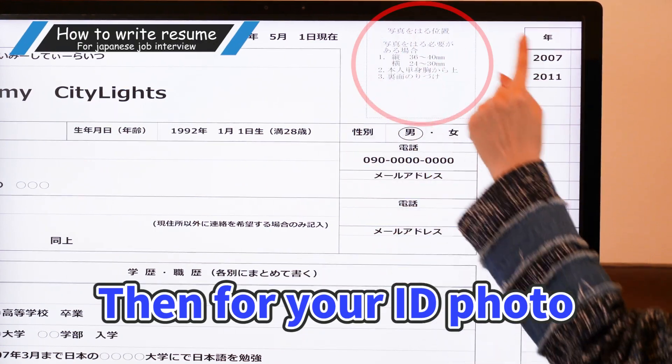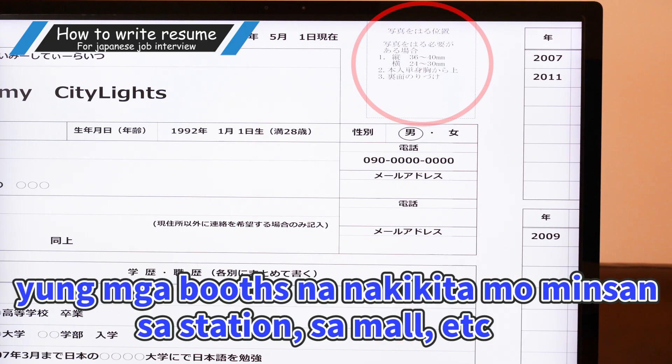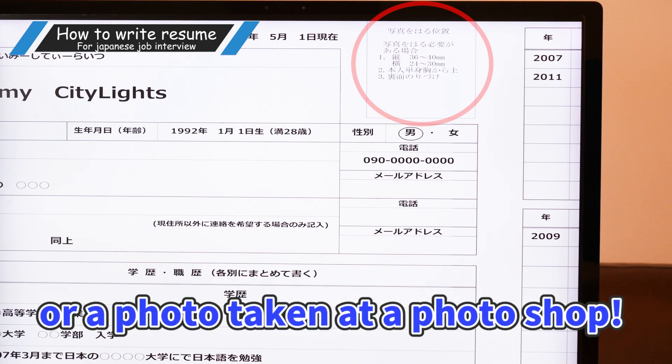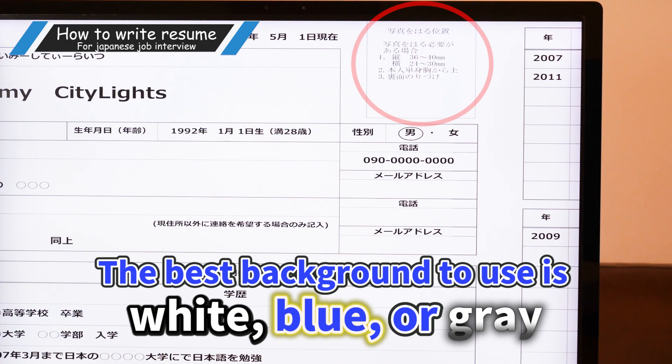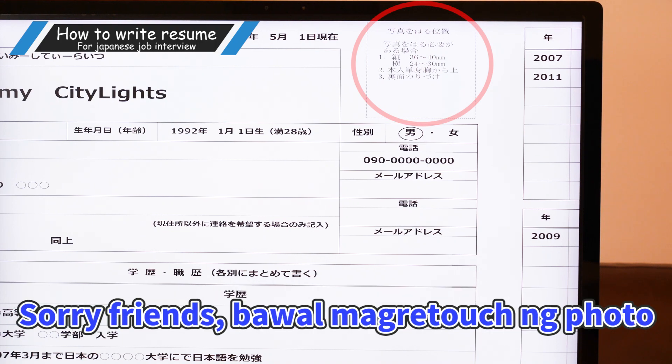Then for your ID photo, attach a photo taken at an ID photo machine — those booths you see at train stations, malls, etc. — or a photo taken at a photo studio. The best background to use is white, blue, or gray. Also in Japan, photo retouching, like making your skin look better, is not allowed. Make sure there's no difference from the real thing.